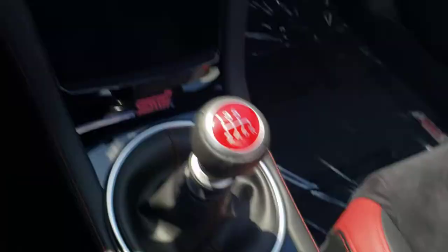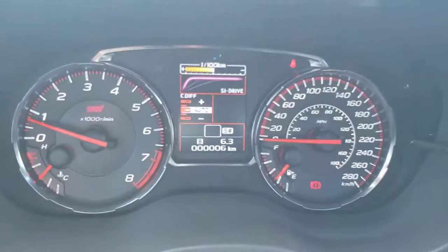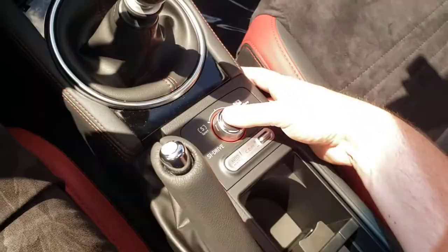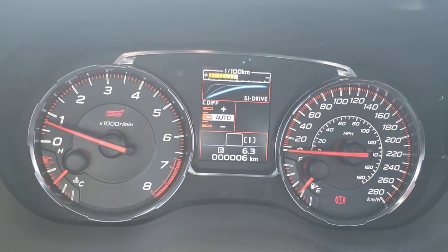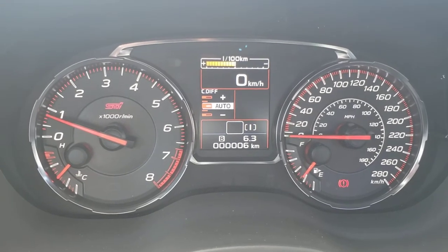The drive modes are controlled by this dial. You push down and you get intelligent. Twist to the left and you can see the torque curve increases — that's sport. Twist to the right is sport sharp, where the torque curve is the most aggressive — full-on race car mode. You push down on it to get to the driver-controlled center differential, or intelligent for everyday driving, which is still very, very peppy.